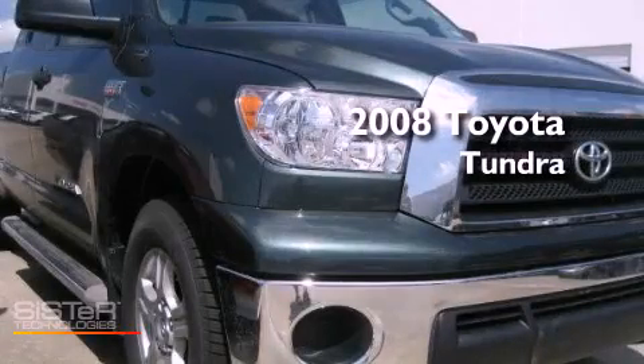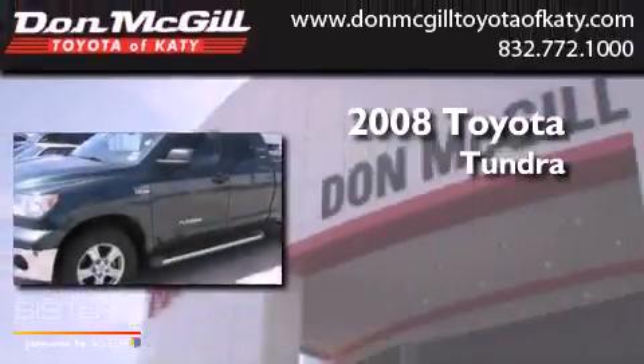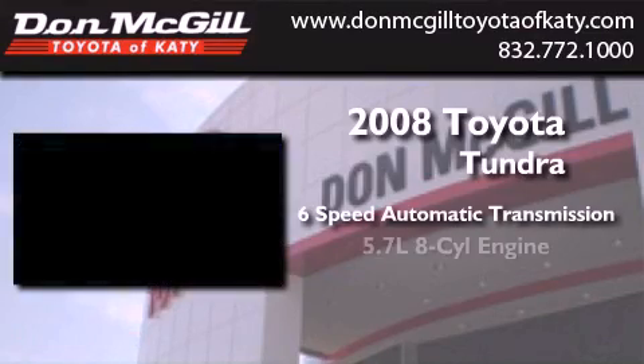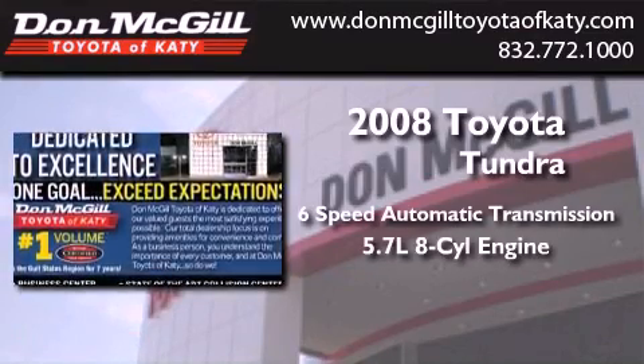This is a certified pre-owned 2008 Toyota Tundra. This truck has a 6-speed automatic transmission and a 5.7-liter V8.